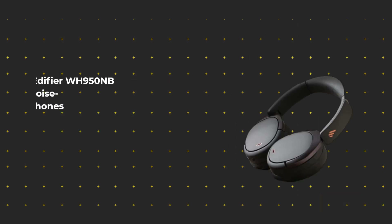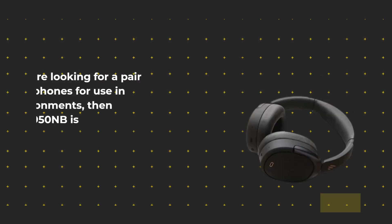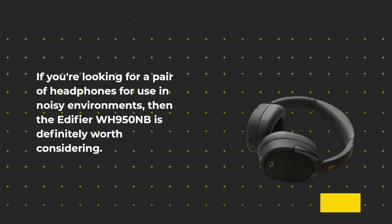Overall, the Edifier WH950NB is a great pair of noise cancelling wireless headphones that deliver great audio quality, long battery life, and a premium design. If you're looking for a pair of headphones for use in noisy environments, then the Edifier WH950NB is definitely worth considering.